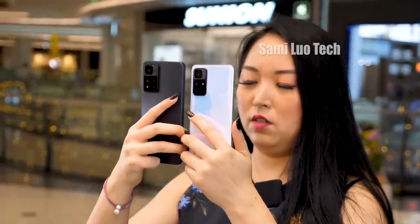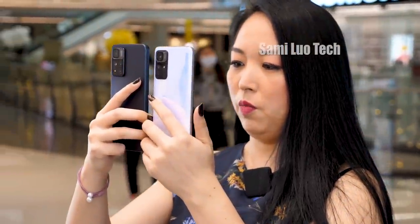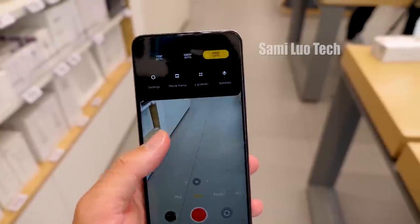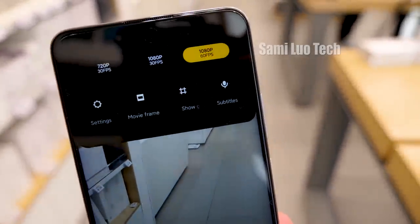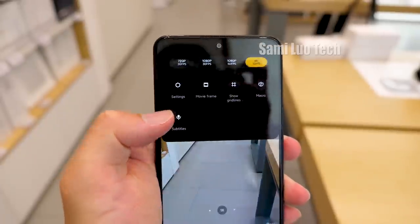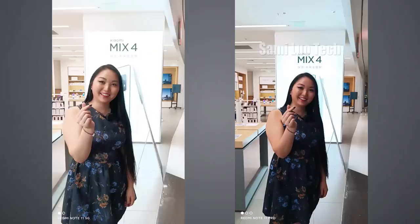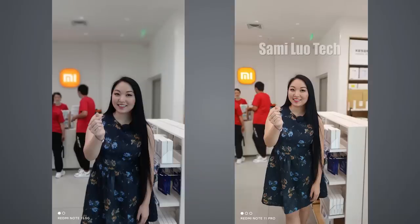As for camera testing, the Pro definitely has better performance with more accurate color registration and exposure. I found the Note 11 5G doesn't support 4K video recording or stabilization for 1080p 60fps. For the Pro version it supports 4K but no stabilization. I'll put all the camera samples at the end of this video — you can check them out.